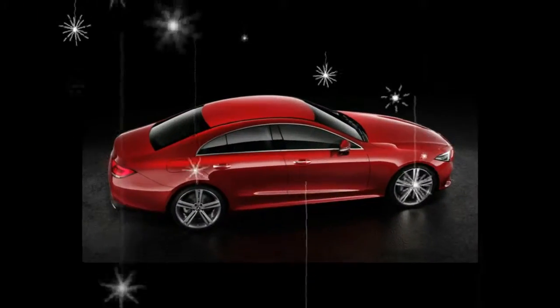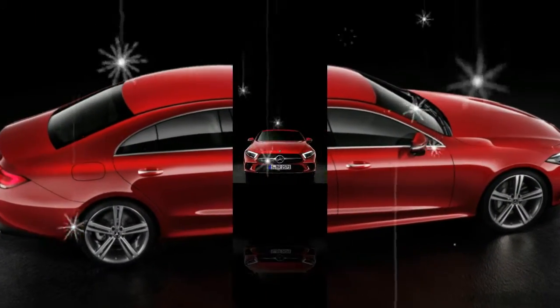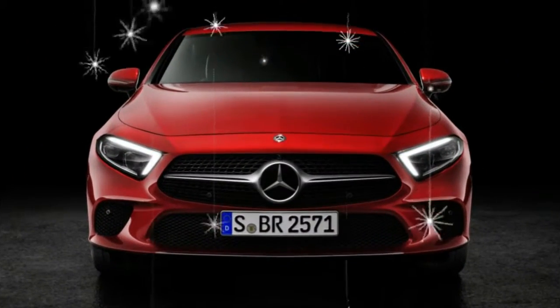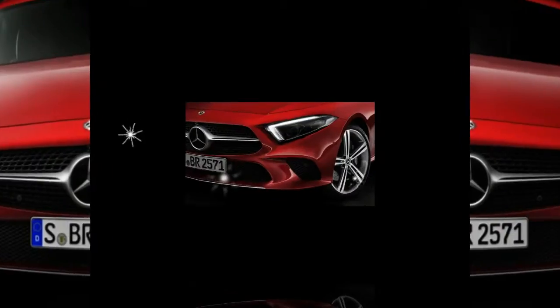As before, the swoopy four-door is based on the mainstream E-class sedan. The two share their 115.7-inch wheelbase, but the CLS is lower, wider, and longer.